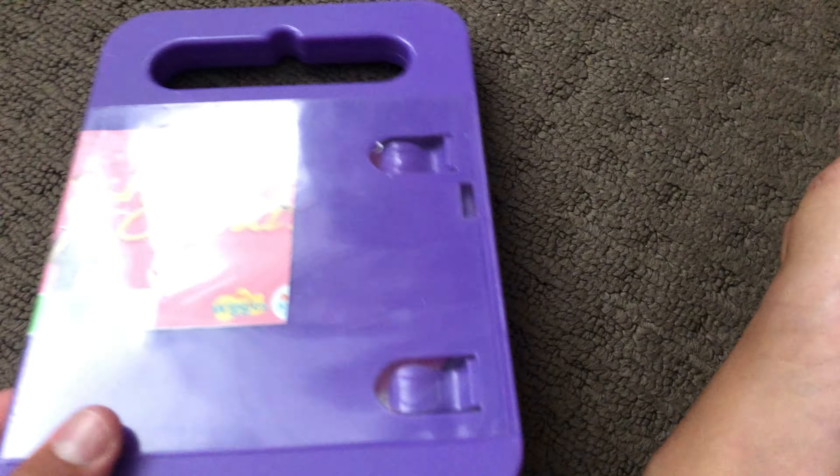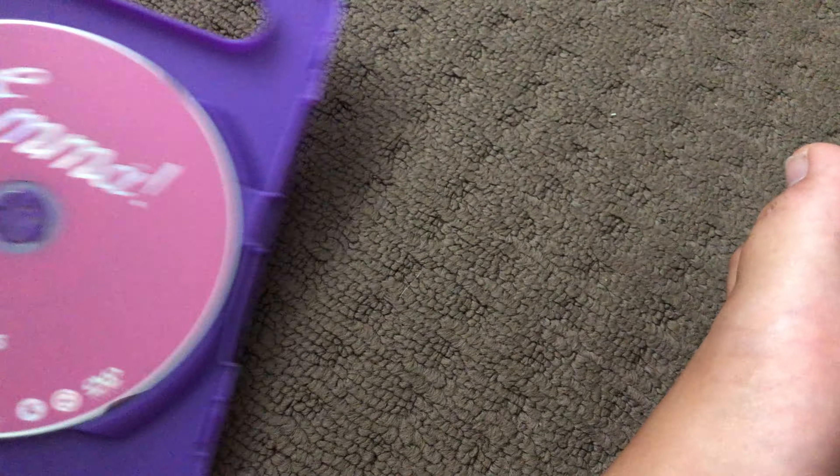Next up is Emma 2015 DVD. Here's the front, the spine, and the back. Here's the disc.